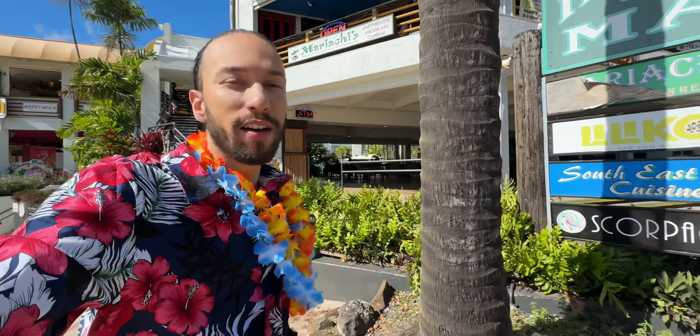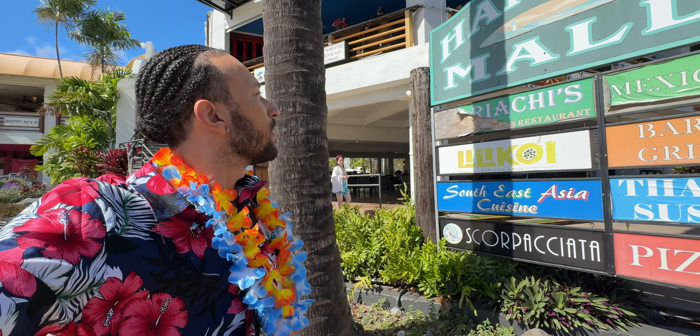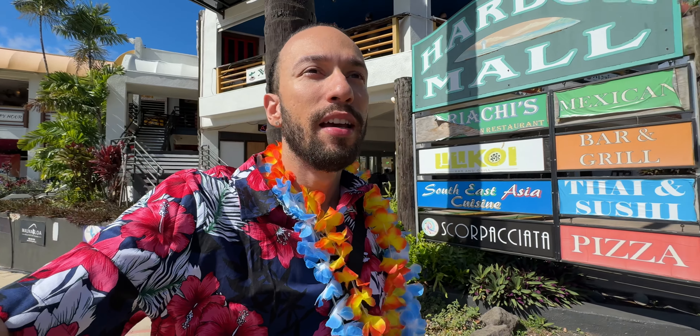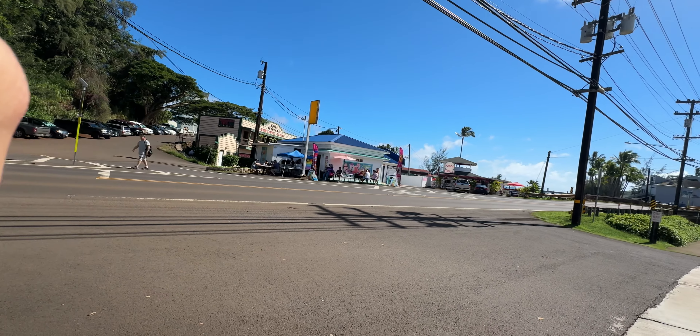So we just browsed the Harbor Mall — very cool place. Cool stores with lots of souvenirs. There's a lot of cool stuff, especially in that last store. It's like a collectible shop too, so very cool stuff. No matter what you're looking for, you'll find something. Also, there are tons of places to eat — Hawaiian food, Asian food, Mexican food. And across the street is the beach and some more stores.